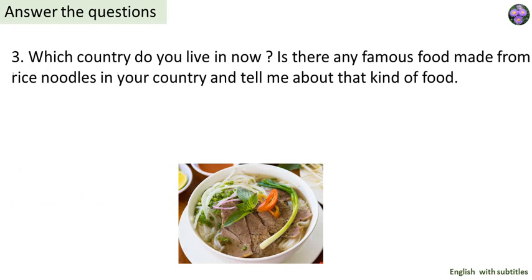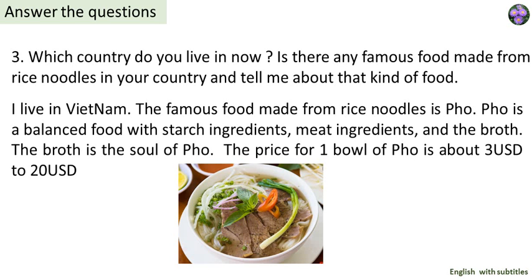Which country do you live in now? Is there any famous food made from rice noodles in your country? Tell me about that kind of food. I live in Vietnam. The famous food made from rice noodles is pho. Pho is a balanced food with starch ingredients, meat ingredients, and the broth. The broth is the soul of pho. The price for one bowl of pho is about 3 USD to 20 USD.